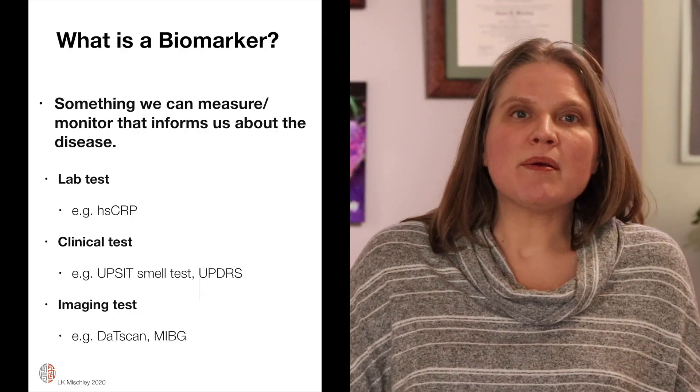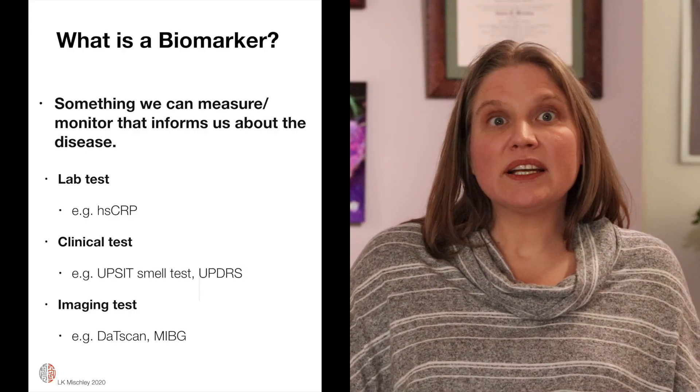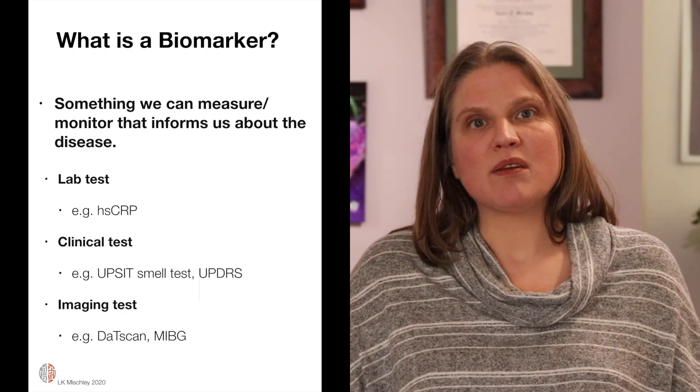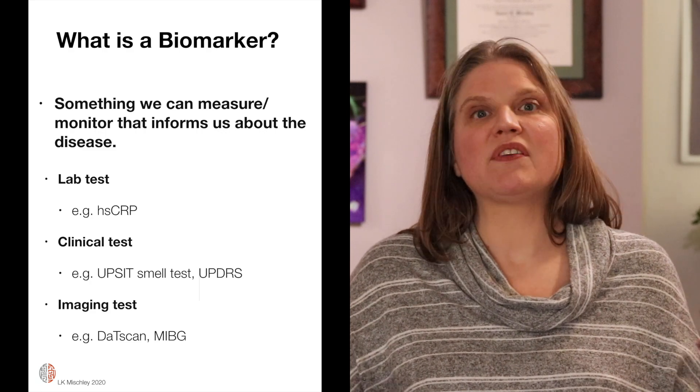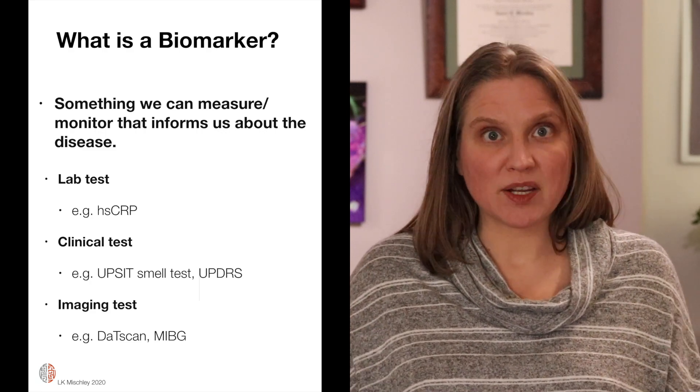We don't have a biomarker. We don't have a single thing that we can measure in your breath, your blood, your stool, your urine, or your hair that tells us who does and does not have Parkinson's disease. We have some tools that can help us in our decision making. A biomarker can be a clinical test, it can be an exam — it can be anything that you measure that helps us better understand who is at risk of either getting a disease or progressing with the disease.